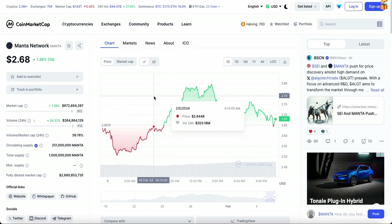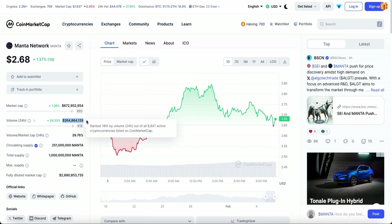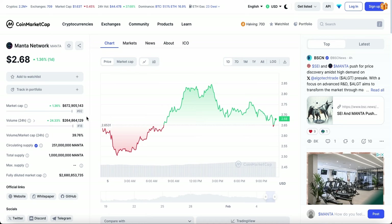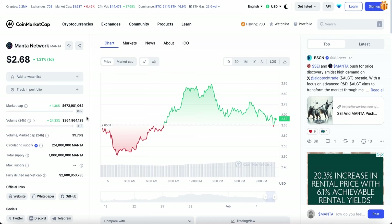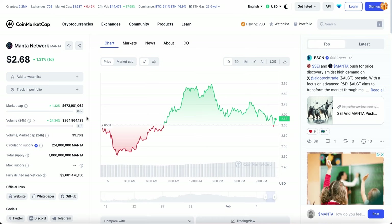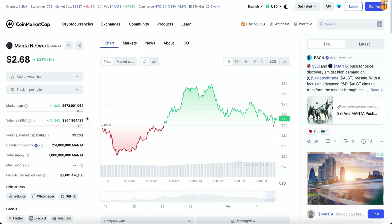Going into the CoinMarketCap website, we can see the trading volume is up about 24% in the last 24 hours, making it $264 million in trading — a huge increase. The reason is that it has been quite volatile and has had a lot of attention and hype in the crypto market. More and more people are looking to buy the dip; however, personally for me, it is a risky investment and I will not be investing.